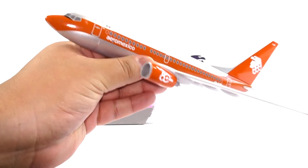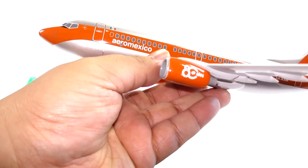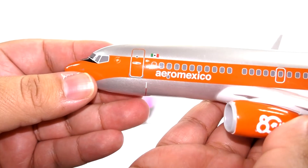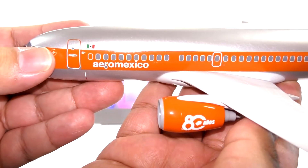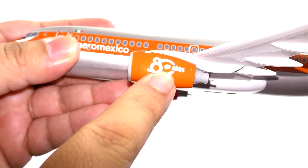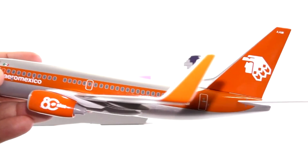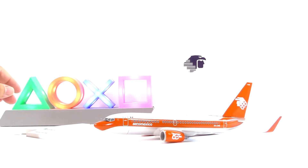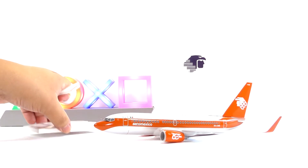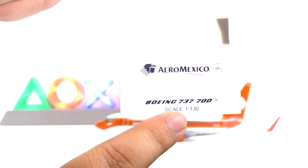And here it is — the plane now attached. And here is the 80th anniversary marking. Now the base of the plane. And knowing that it's a 737-700, it's a 1:130 scale.